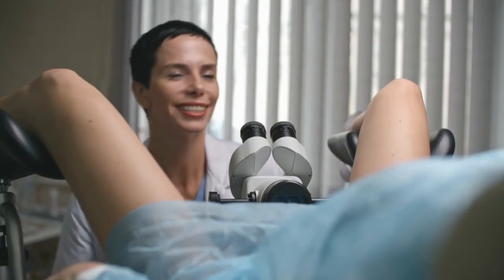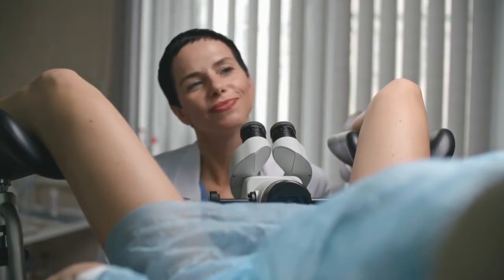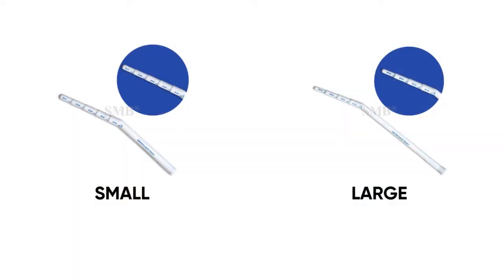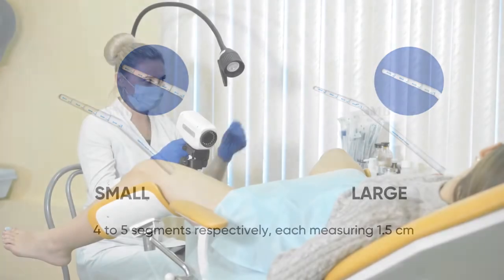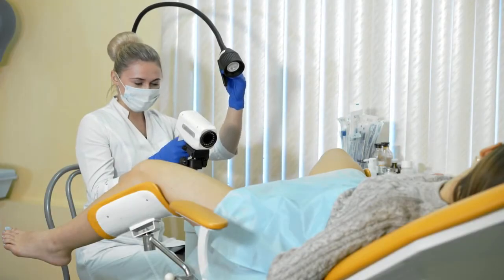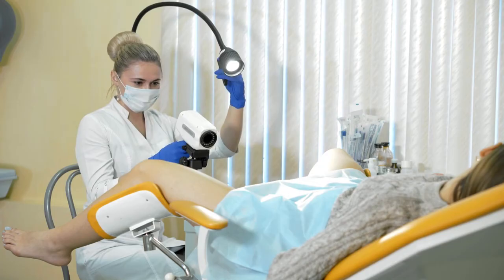The progressive dilator is available in two models — small and large — with four to five segments respectively, each measuring 1.5 centimeters. It allows for gradual expansion of the cervical canal, making it an ideal solution for medical professionals seeking precision and safety during examinations.